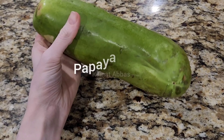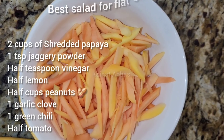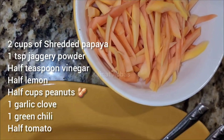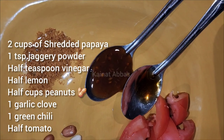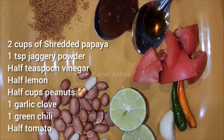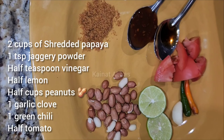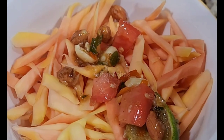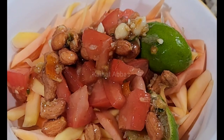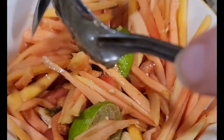At 4 PM I had papaya salad — this is the best and my favorite salad for a flat stomach. To make the papaya salad: two cups of shredded papaya, one teaspoon jaggery powder, half teaspoon vinegar, half lemon, half cup roasted unsalted peanuts, one garlic clove, one small green chili, and half a tomato — you can also use two to three baby tomatoes. This is a Thai recipe called Som Tam, and Thai people are really skinny because they eat this salad a lot. Mix and grind the ingredients a little bit and enjoy.